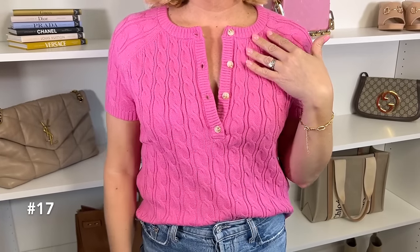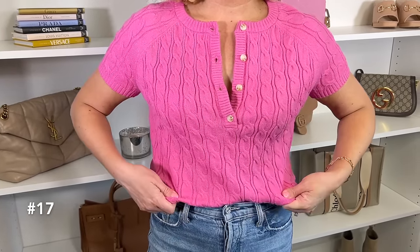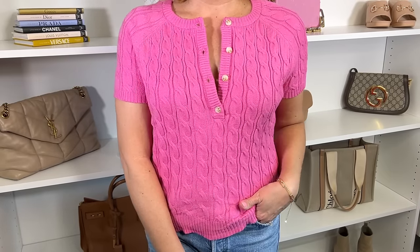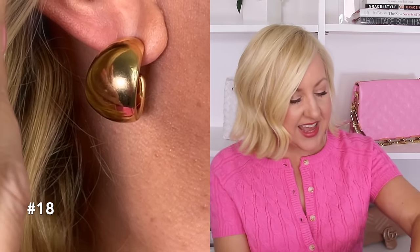Before moving on, I wanted to share what I have on today — another great Amazon find: a short sleeve cable knit style sweater with buttons down the front in rose red. I feel like this color is so flattering on pretty much every skin tone and hair color. It's available in about eight different shades and is under $30. For jewelry today I just have on some hoop style earrings and a little chain link bracelet.